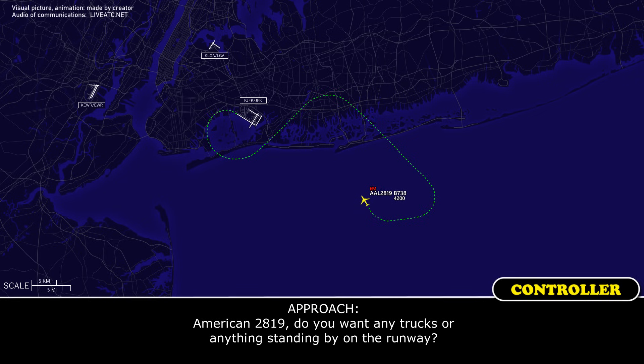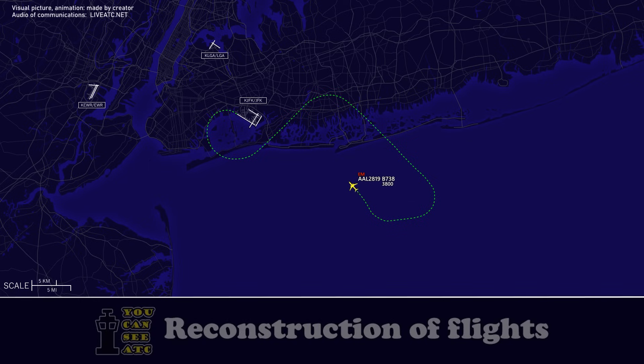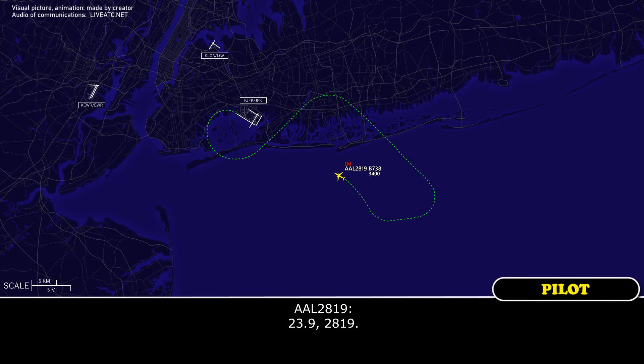American 2819, do you want any trucks or anything standing by on the runway? Yes, you should probably have them standing out there since we declared an emergency. American 2819, contact Kennedy Tower 123.9. 123.9, 2819.